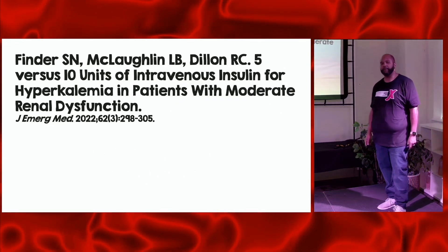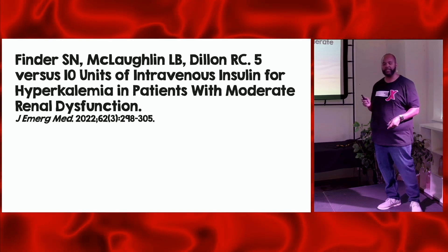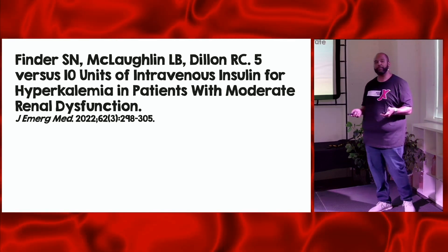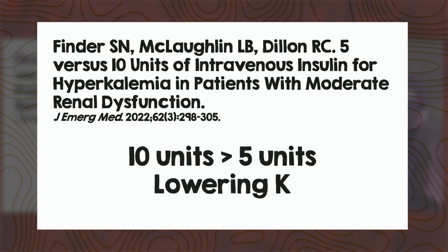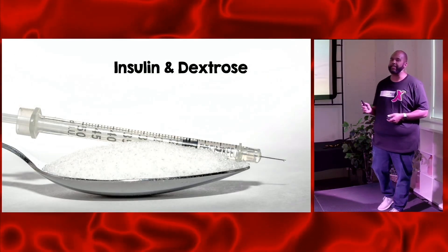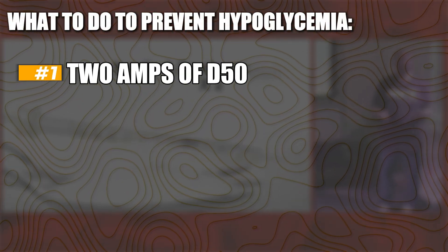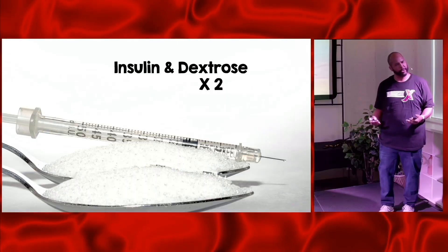But this study actually changed things. They excluded patients with end-stage renal disease and gave low-dose five units versus 10 units of insulin. They found that the incidence of hypoglycemia was about the same, but 10 units worked better than five units at actually lowering the potassium to a significant level. So in the grand scheme of things, I make the argument we should stick with the usual dosing of 10 units and just increase the dextrose. Instead of giving one amp of D50, give two amps — one with the insulin and a second amp about 30 minutes later to prevent hypoglycemia. And let them eat — allow them to eat so that they don't drop their sugar.